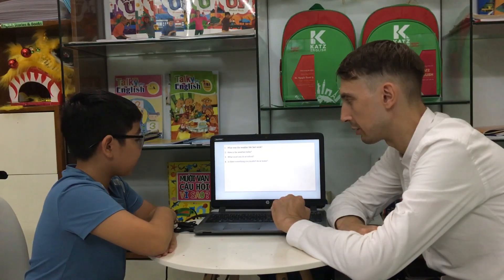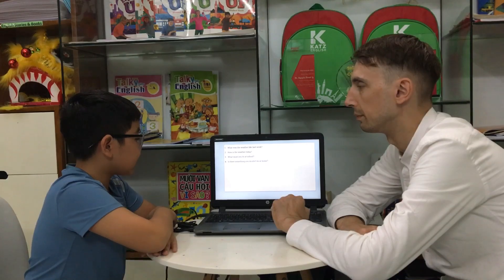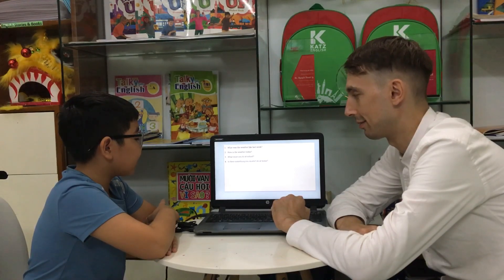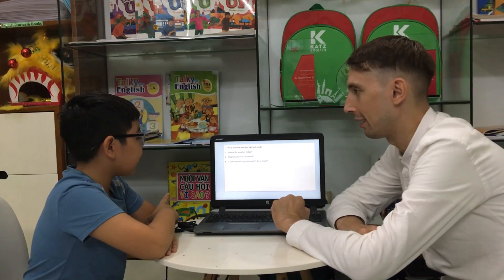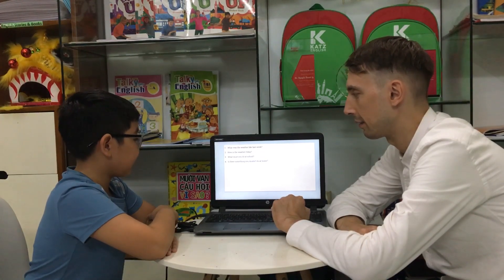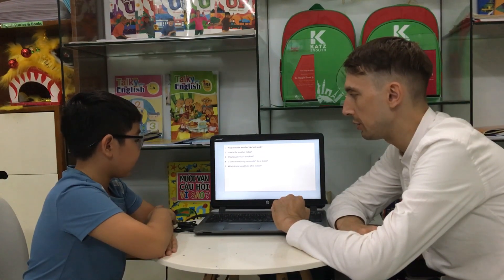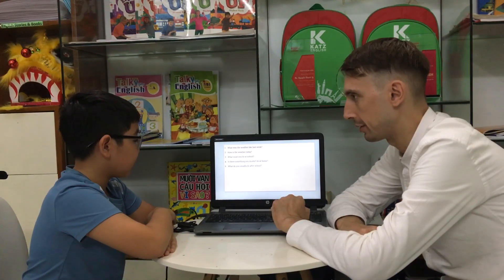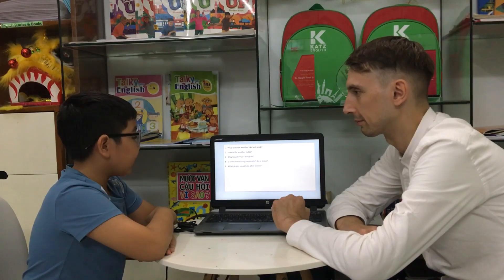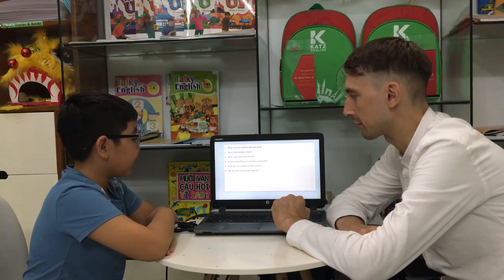Is there something you mustn't do at home? You mustn't play games. Really? Okay. You mustn't take a knife. Take a knife. All right. What do you usually do after school? I usually watch TV. Watch TV after school. All right.